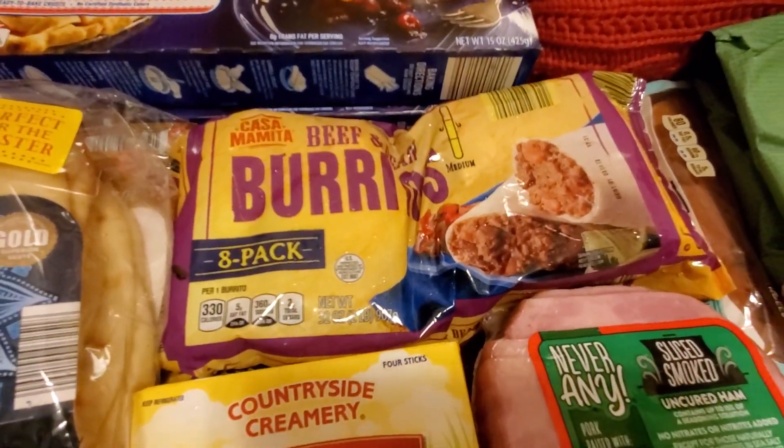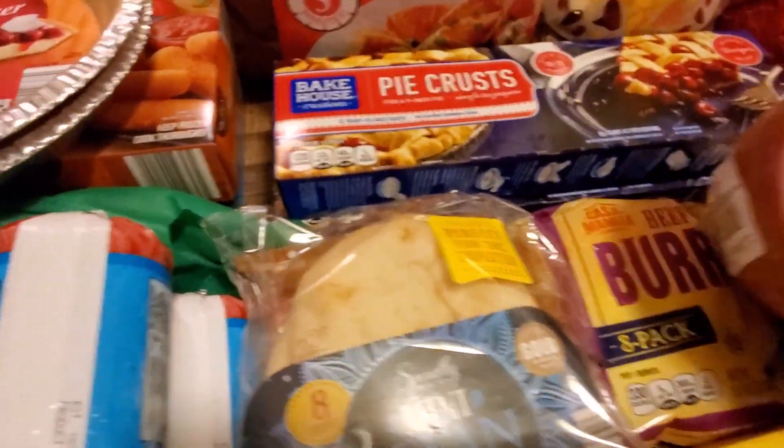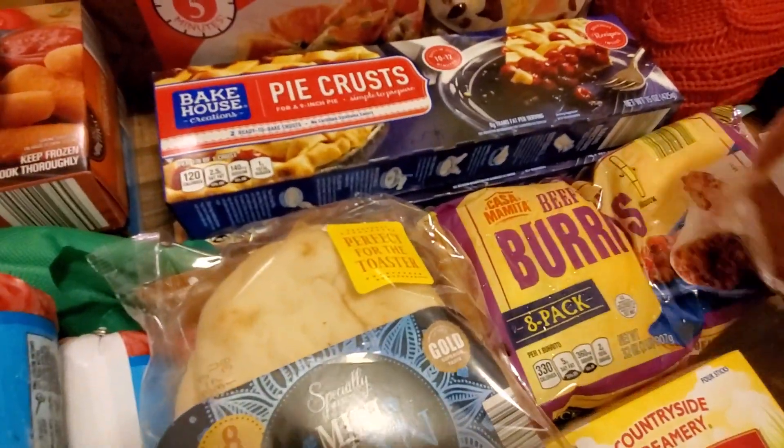I did grab some beef burritos. I also grabbed ham right here — sliced smoked uncured ham. It was $7.10.